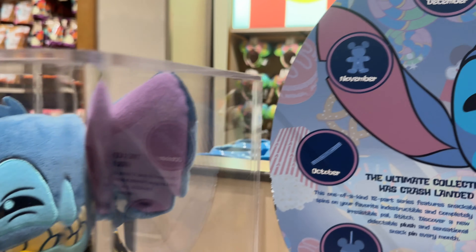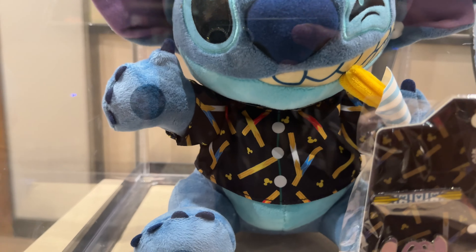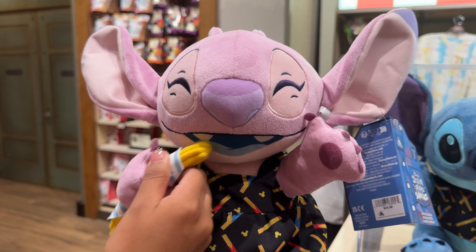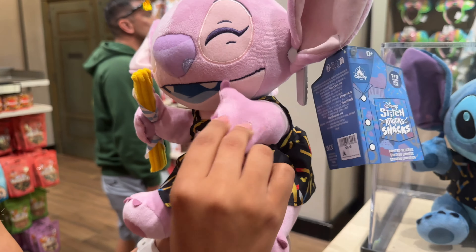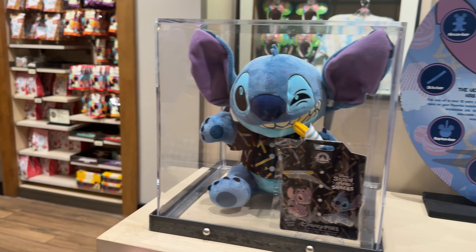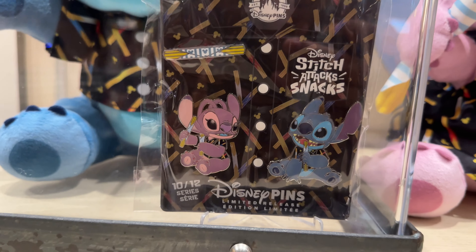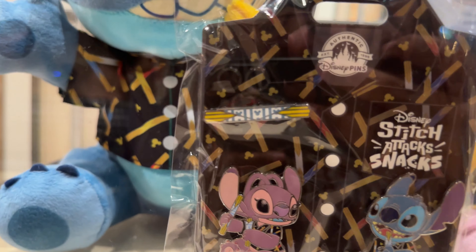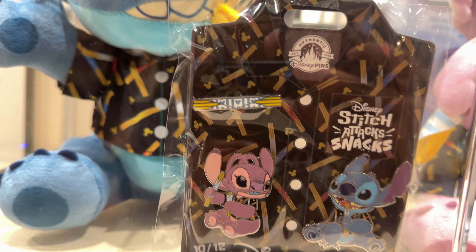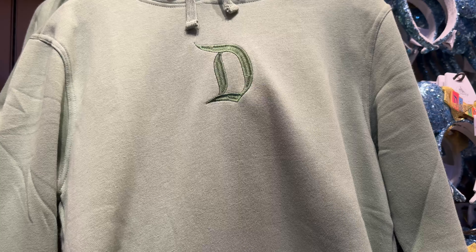Continuing with churro merch — there's a Stitch figure biting a churro in his little churro shirt, and a Kai figure walking down Main Street with her churro and little churro dress. They're $35 each, and side by side they're so cute. There are also pins of Angel and Stitch eating churros, plus a standalone churro pin.